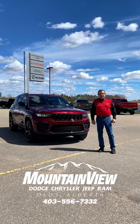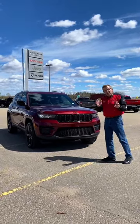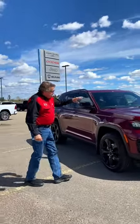Hey everybody, Super here at Mountain View Dodge. What do I have here? A beautiful 2024 Jeep Grand Cherokee Altitude package. I love the Altitude package because you've got the black on everything — black rims, black mirrors.